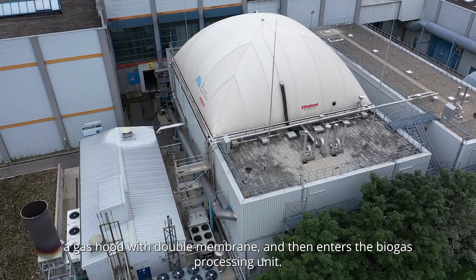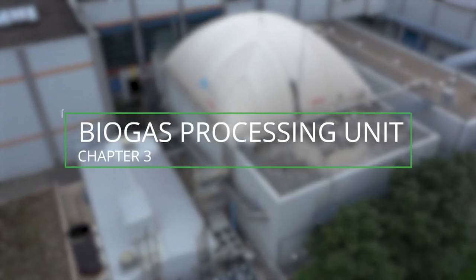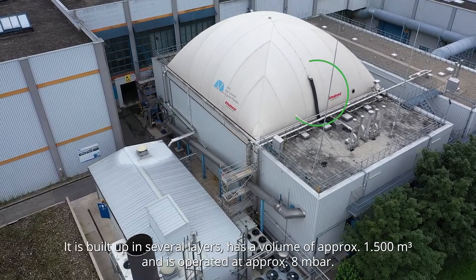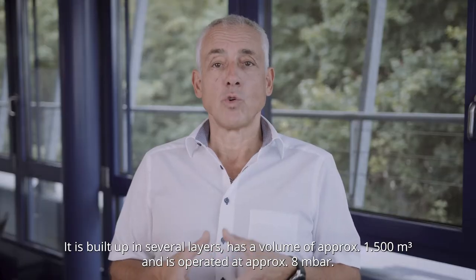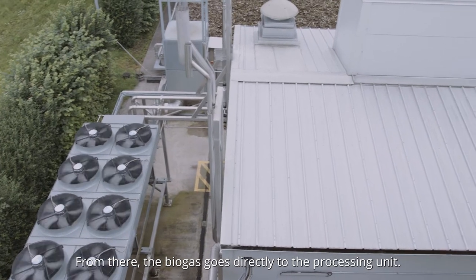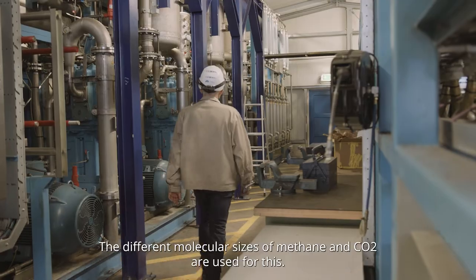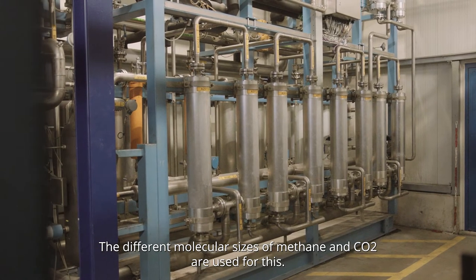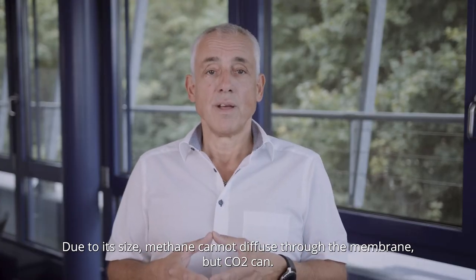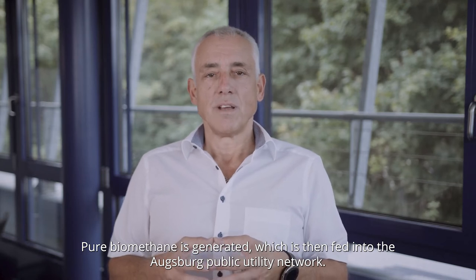A gas hood with a double membrane then enters the biogas processing unit. The gas hood is mounted on the roof of the fermenter. It is built up in several layers, has a volume of approximately 1,500 cubic meters and is operated at approximately 8.0 millibar. From there, the gas goes directly to the processing unit, which is implemented as a membrane system. The different molecular sizes of methane and CO2 are used for this. Due to its size, methane cannot diffuse through the membrane, but CO2 can. Pure biomethane is generated, which is then fed into the Augsburg public utility network.